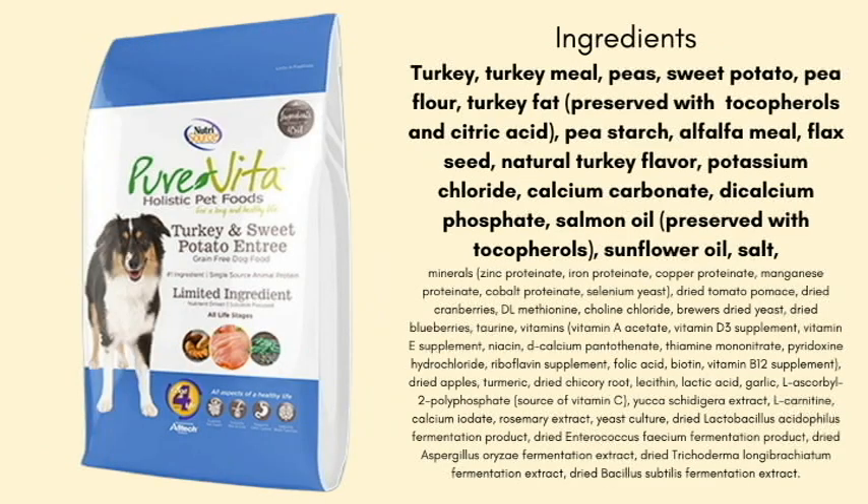Now looking at the Pure Vita turkey and sweet potato, which is in my experience the most popular Pure Vita flavor. This one is grain-free — I wanted to make sure we looked at both a grain-inclusive and grain-free formula. The first two ingredients are turkey and turkey meal, which I'm totally happy about. We have peas — if you want me to do a whole video on the DCM and peas thing, it's on my list, and you can bump it up by leaving it in the comments. We've got sweet potato, which is a good potato. I caution against white potato because it's really high in sugars, but sweet potato is not necessarily that way — lots of nutrients and it doesn't exacerbate yeast. I'm a big fan of sweet potato.